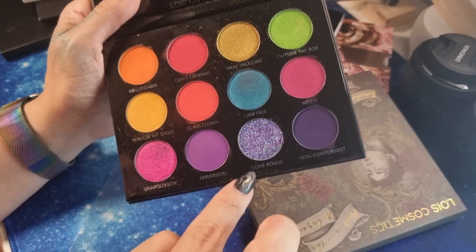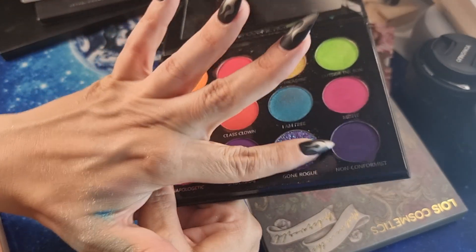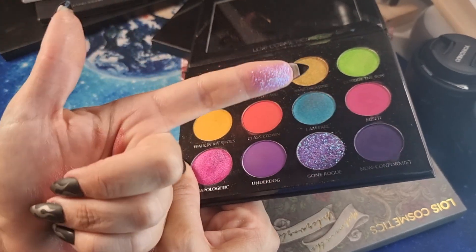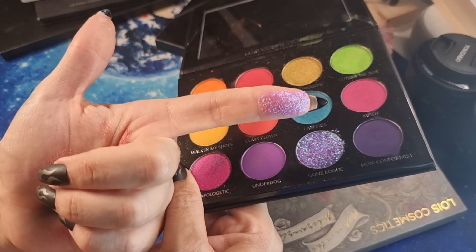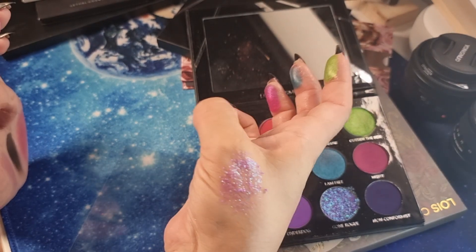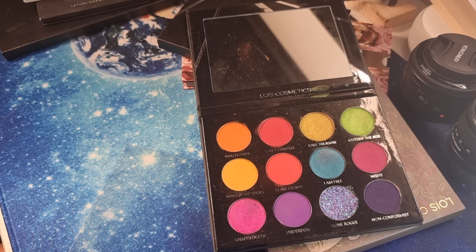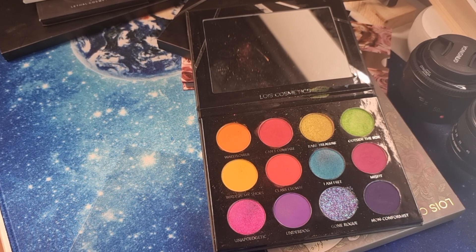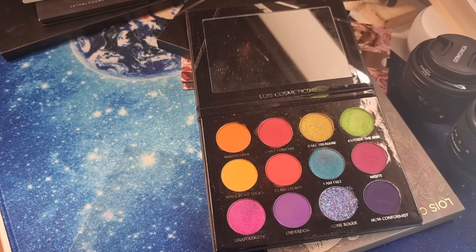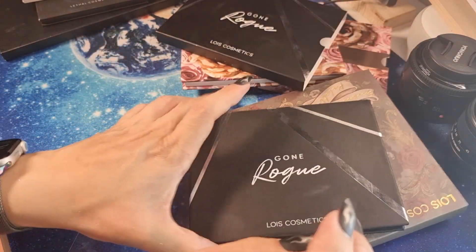The shade giving the name to the palette is 'Gone Rouge' but it's a glitter shade. I do not like glitters, and I don't like this shade — even though the glitters are very pretty, they are very difficult for me to use because I wear contact lenses. All the mattes are very pigmented with no particular fallout, and this palette costs around 20 pounds, so it's quite cheap.